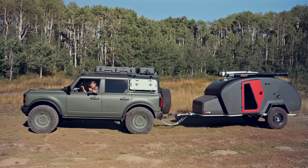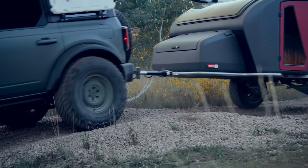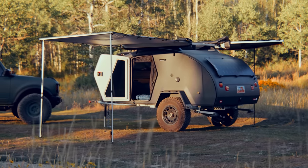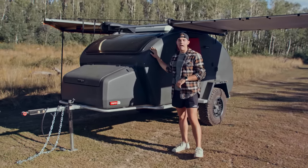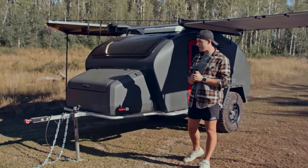We bought an Escapod, and today we're going to show you why we think it's the best adventure trailer that money can buy. We want to introduce you to the newest member of the Bronco Nation family and fleet — that is Charlie, our brand new Topo 2 from our friends over at Escapod. This is one of the most epic adventure trailers that we've seen.